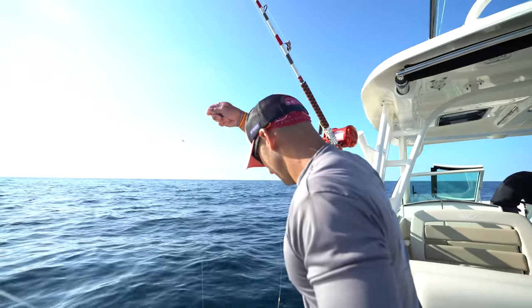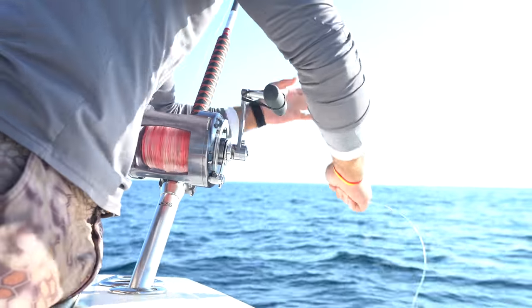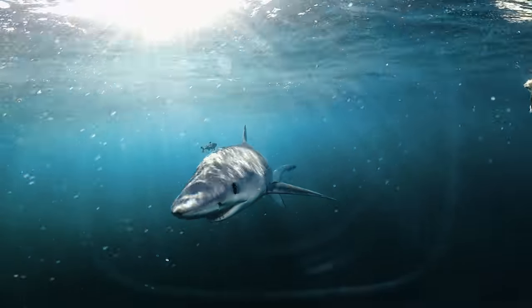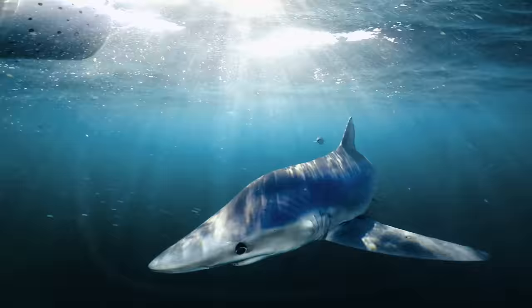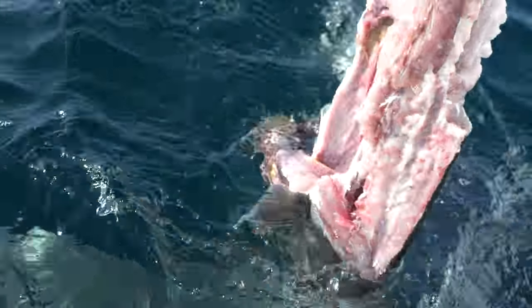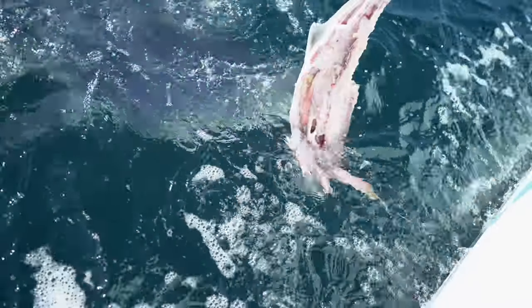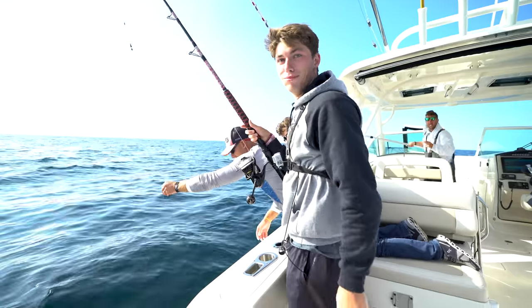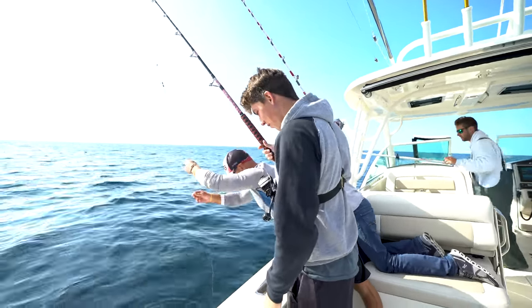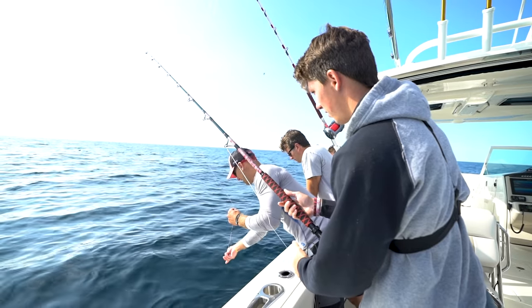Big sharks want to eat big fish. He came right up under — that was funny. He's going to hand-feed him. Once he's got it, we're going to let it run for about three seconds. Drag's good on this.